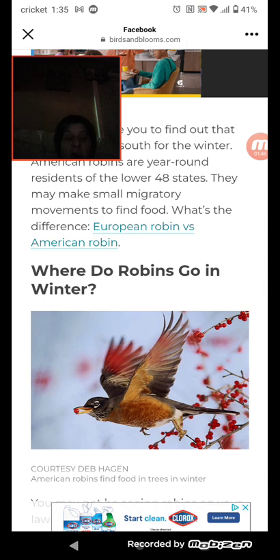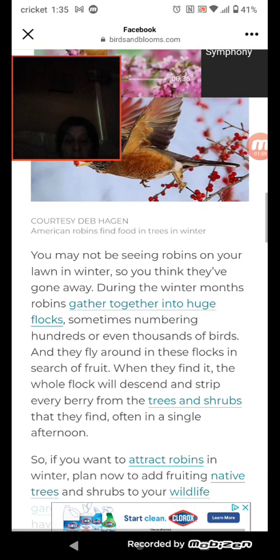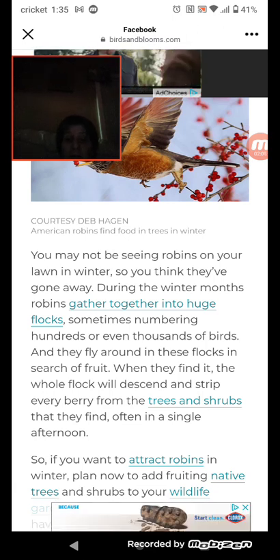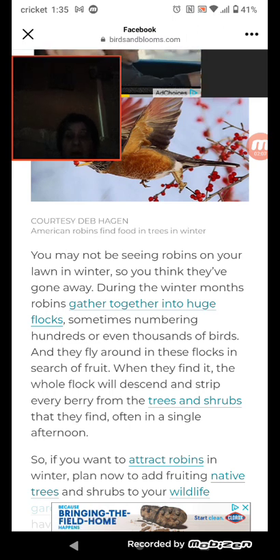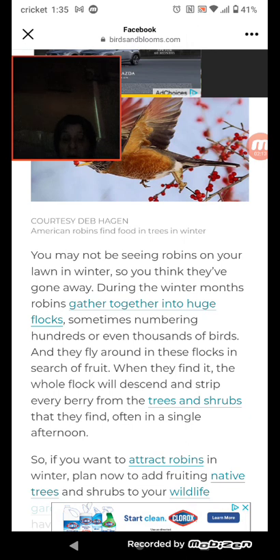Where do robins go in winter? You may not be seeing robins on your lawn in winter, but they haven't gone away. During the winter months, robins gather together into huge flocks, sometimes numbering hundreds or even thousands of birds. They fly around in these flocks in search of fruit, and when they find it, the whole flock will descend and strip every berry from the trees and shrubs, often in a single afternoon.